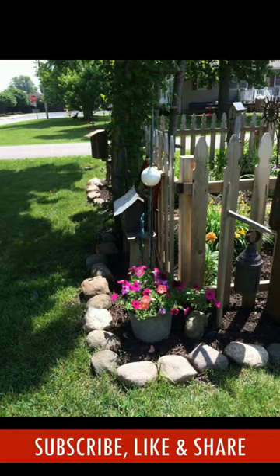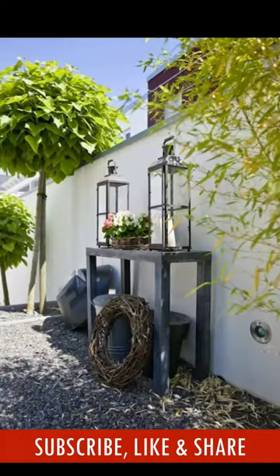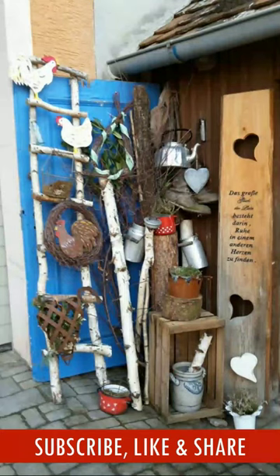So in this video, we have gathered vintage garden decoration ideas for you that will inspire you to go treasure hunting at thrift stores and yard sales.